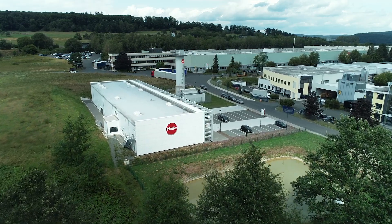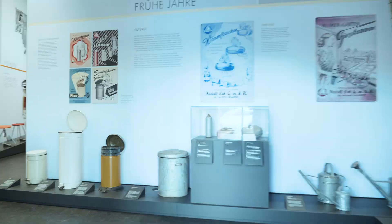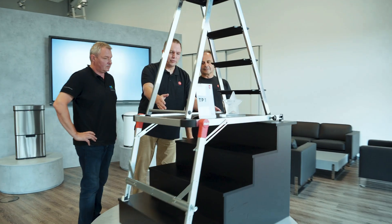If you have a ladder at home, you surely know this red dot. For 70 years, it has been synonymous with quality and safety. Whether on ladders or dustbins, Halo products are always where life takes place.